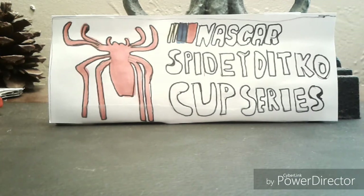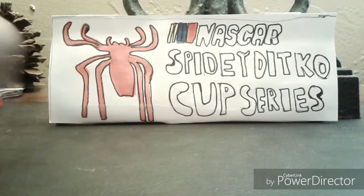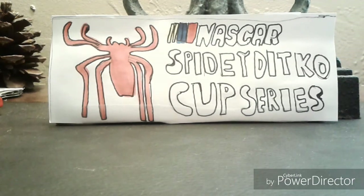So that was the Hendrick paint scheme lineup for 2018. Overall, out of all these paint schemes, my favorites are the William Byron and the Alex Bowman paint schemes.